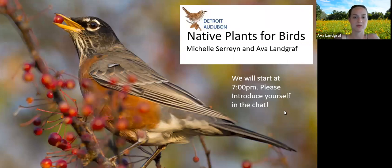Just a little bit of housekeeping before we start. If you could keep yourself muted so we don't have background noise, and turn your videos off so people can focus on the presentation, that would be great. If you have any questions, please put those in the chat box. So we will get started. This is Native Plants for Birds by Detroit Audubon — thank you so much for joining us, and now I'll pass the presentation over to Michelle.